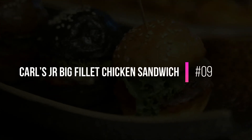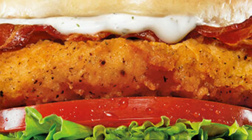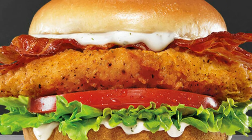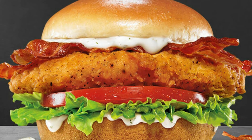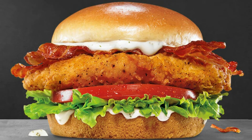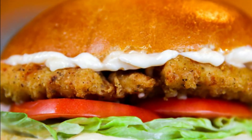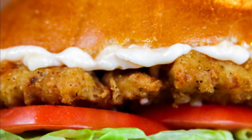9. Carl's Jr.'s Big Filet Chicken Sandwich. The Big Filet Chicken Sandwich comes together thanks to white meat chicken covered in a well-seasoned, herbaceous batter. It includes creamy mayonnaise, lettuce, and tomatoes. It is not near the top, but it is easily recommendable.